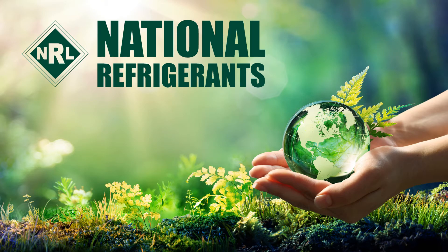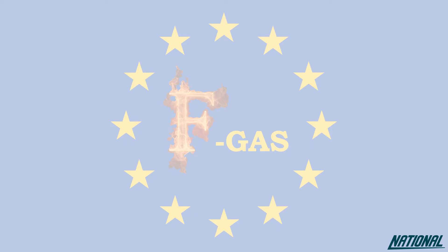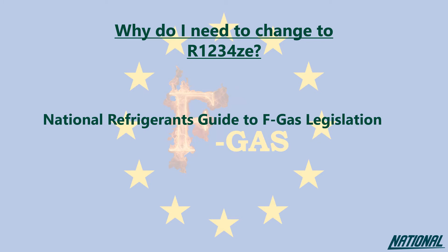Hi, I'm Simon Ramescroft from National Refrigerants, and I'd like to welcome you to the short guide to the refrigerant R1234ZE. If you're wondering why you even need to think about changing refrigerants, please check out our National Refrigerants guide to FGAS legislation. This guide will simply help you to understand the impact of the products we used to use, the ones we currently use, and why our future depends on changing again to even better products.